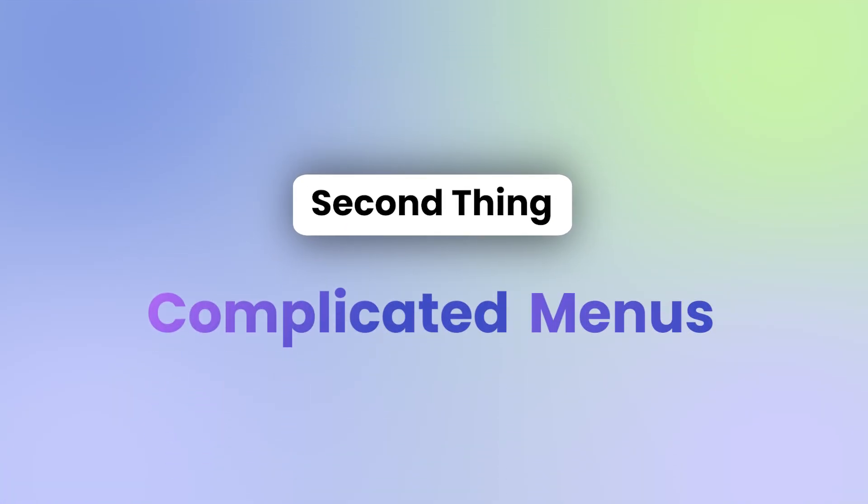So make sure to use the headline analyzer in All-in-One SEO to optimize your headlines, and you'll thank me later. The next thing to remove from your website are complicated, gigantic menus. Now, I personally get it — a few years ago, mega menus was all the trend.